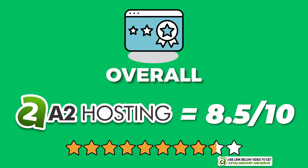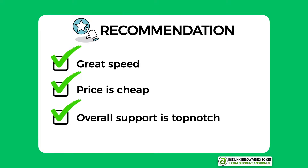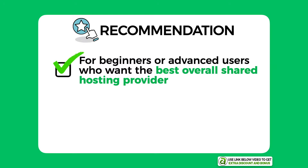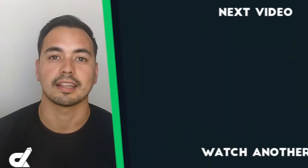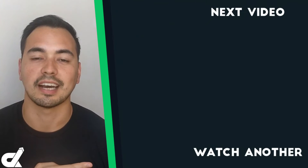They really are one of the best shared hosting providers I have tested — great speeds, cheap price, and top-notch support. Whether you're a beginner or advanced user looking for the best overall shared hosting provider, I believe A2 Hosting is a very worthy option. However, if you're looking for an easier-to-use interface compared to cPanel, then A2 Hosting might not be the right option for you. Picking the right hosting provider is a crucial step, so if A2 Hosting is not the right fit after watching this review, I recommend you check out the hosting alternative linked in the description.